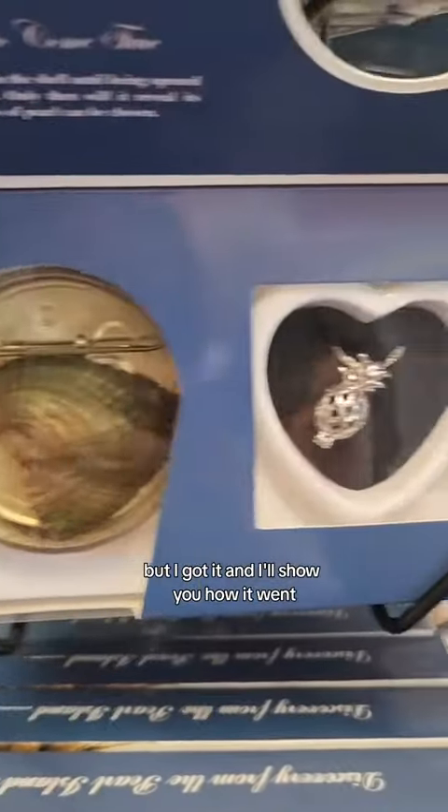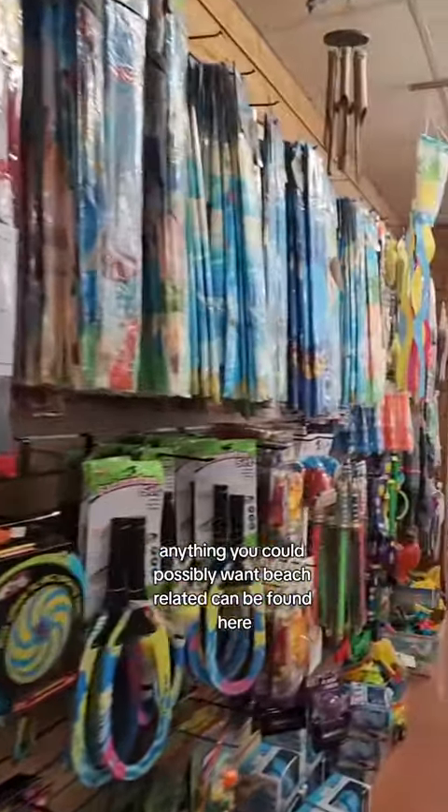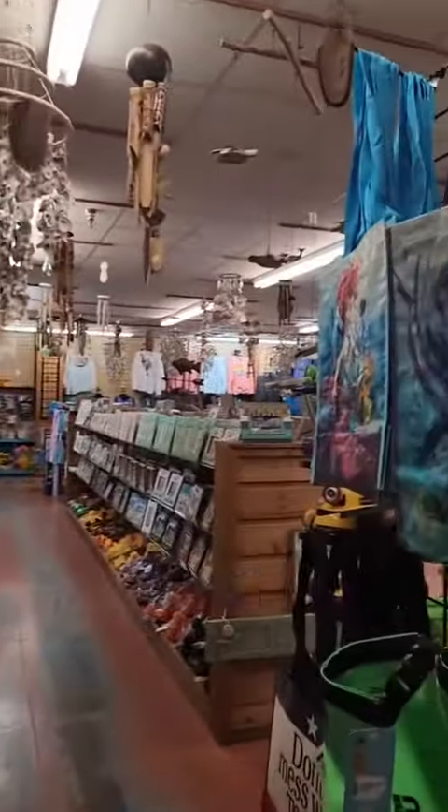I'm not sure why I was so drawn to this pineapple, but I got it and I'll show you how it went. Anything you could possibly want beach-related can be found here — just take a look.